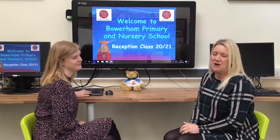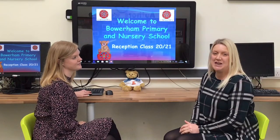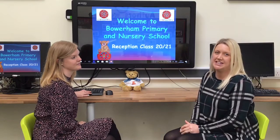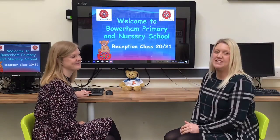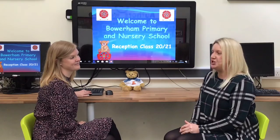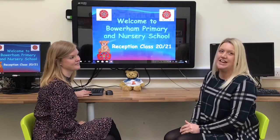Hello and a very warm welcome to Barron Primary and Nursery School. My name is Miss Island and I'm the Assistant Head Teacher and Early Years Leader at school. This is Miss Corkin, the Reception Class Lead Teacher who will be working alongside Mr Guilfoyle in Reception Class.